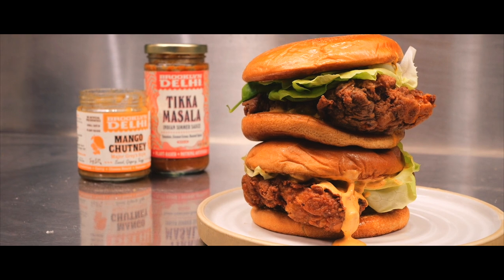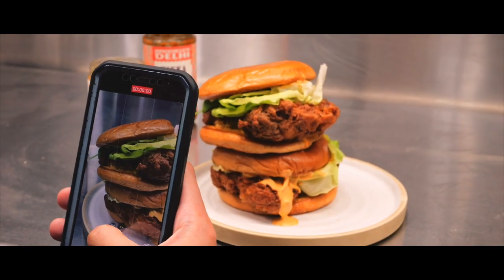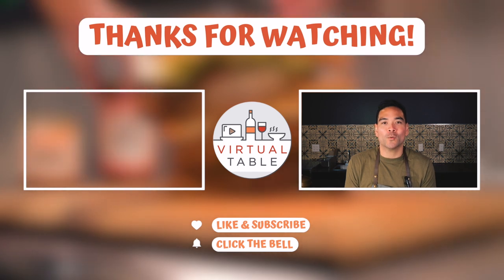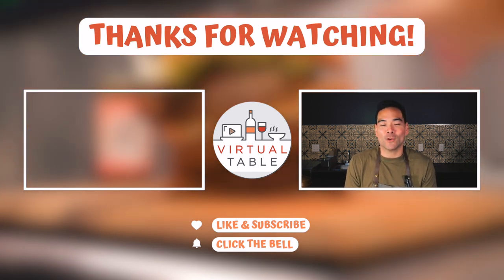And that's it. I hope you guys enjoyed the video and I hope you give it a try. Definitely like and subscribe to our channel if you like this content. If you enjoyed this video and you want to follow along at home, we threw in the link to the recipe down below, so definitely check it out and we hope you give it a try.